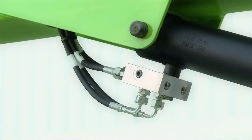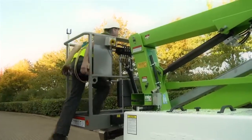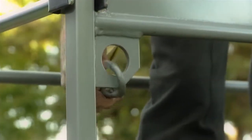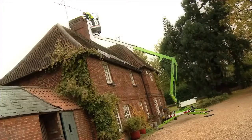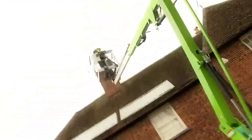Lock valves on all lift cylinders, micro switch interlocks on all outriggers, and a harness point in the cage ensure that the Nifty TM34T is safe to use, giving the operator the confidence to complete their task quickly and efficiently.